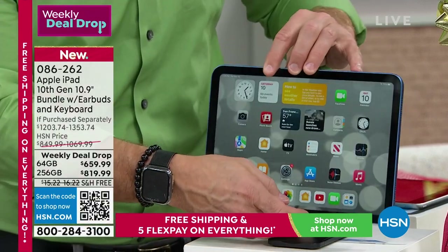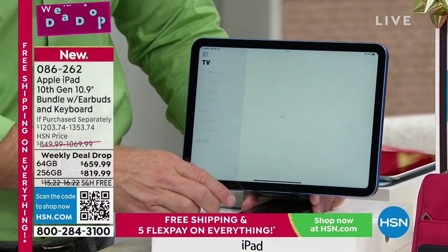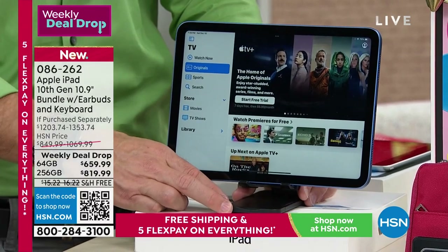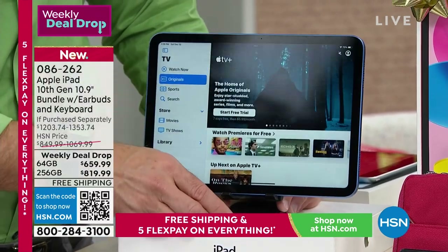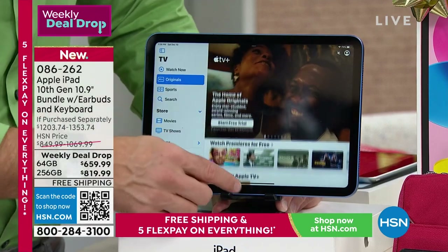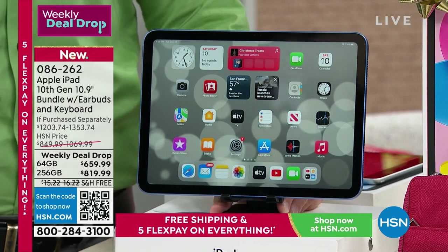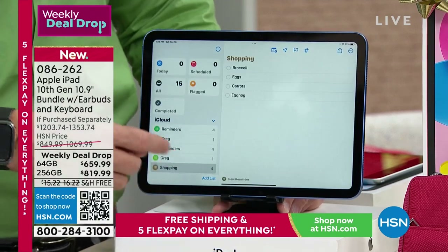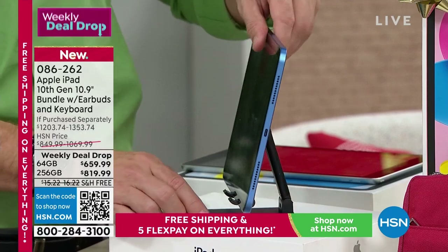Now you have a bigger screen — almost 11 inches, technically a 10-inch screen. It's the 10th generation. Whatever you're watching — work, school, or binge-watching — it looks great because this is a liquid retina display with a beautiful LCD screen. You're also getting three months free Apple TV with your new iPad.